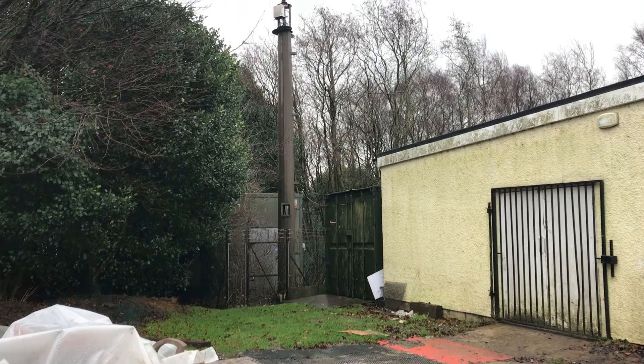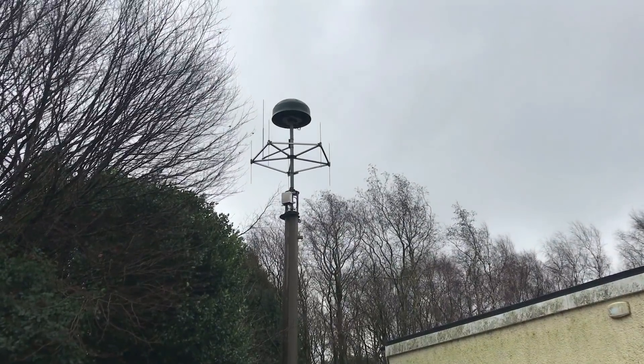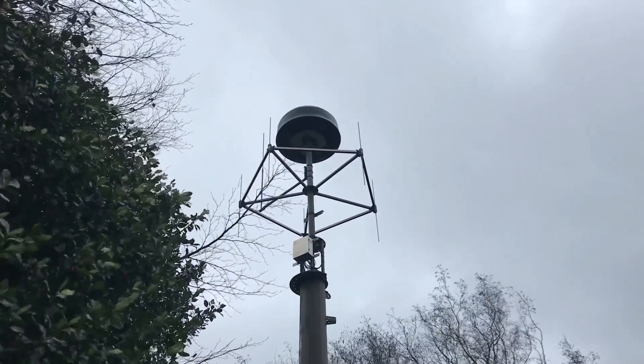I found this interesting bit of equipment while mooching around on Werneth Low a couple of years back. It's in the grounds of Hyde Cricket and Squash Club. What it is is a direction-finding antenna or directional array — there are antennas around the outside which triangulate signals and feed them to the dish in the middle. It's hard to find out much information about this thing; I've put things up before asking people's opinions and got quite a varied sort of answer back.